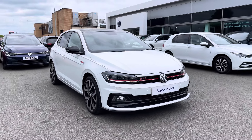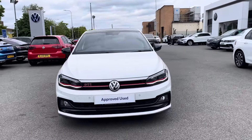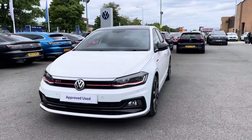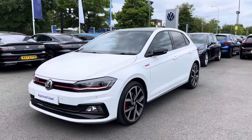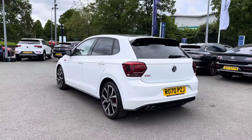Hi, I'm Jack from Crew Volkswagen and I'm going to show you around this approved used Volkswagen. This is the Polo GTI Plus finished in pure white, and it features the optionally fitted black roof pack to give you the black mirror caps and also the black roof. You've got that 2 litre TSI petrol engine with 200 PS and a 6-speed DSG automatic gearbox.